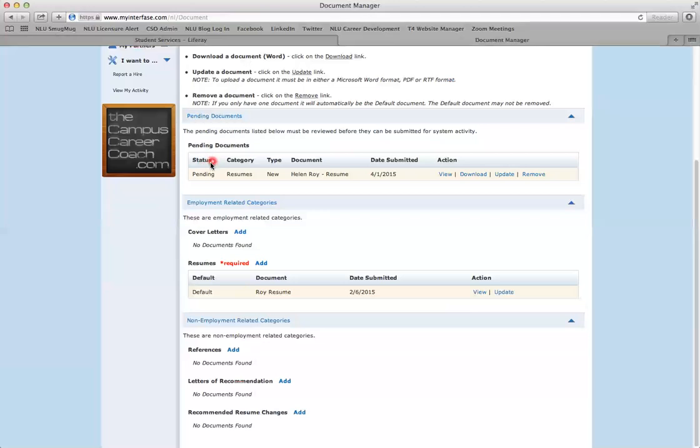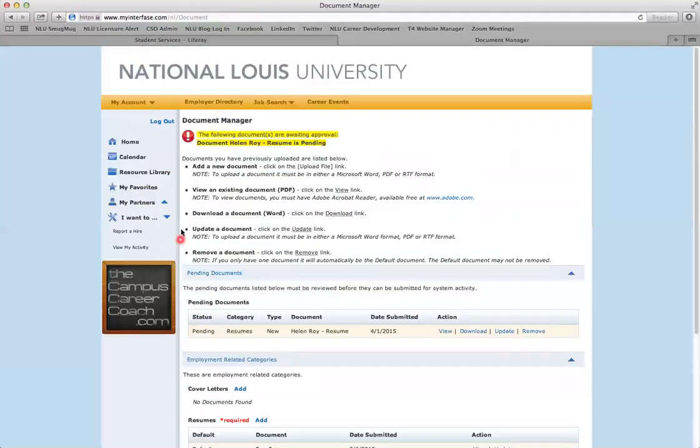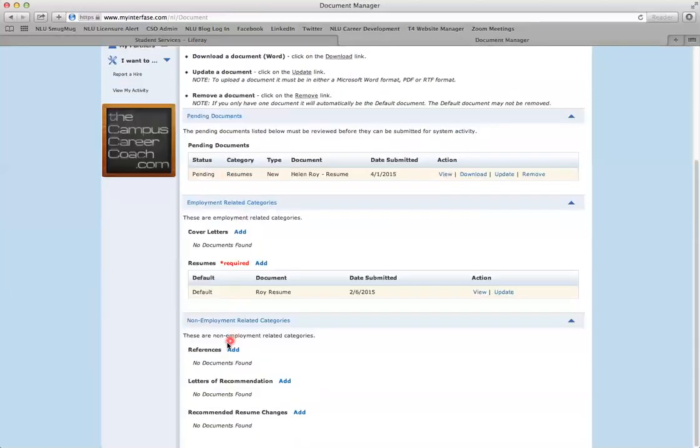Within 72 business hours you will receive an email from a career advisor letting you know that your resume has been reviewed. You will come back to My Account, My Documents, and scroll all the way down — here in the Recommended Resume Changes section you will find your reviewed resume. It's as easy as that.